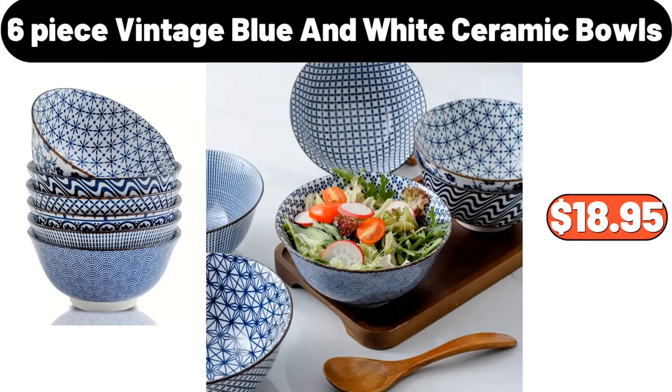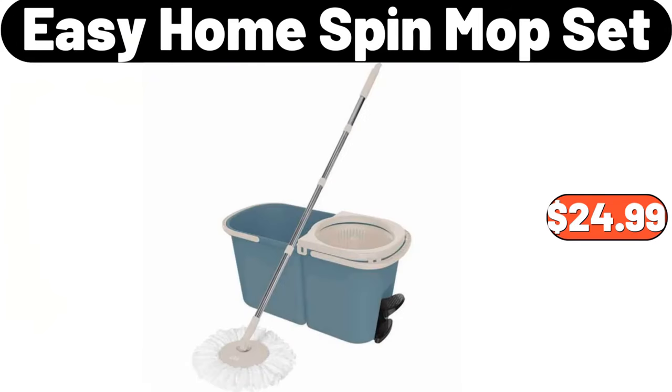6-Piece Vintage Blue and White Ceramic Bowls, $18.95. Easy Home Spin Mop Set, $24.99.